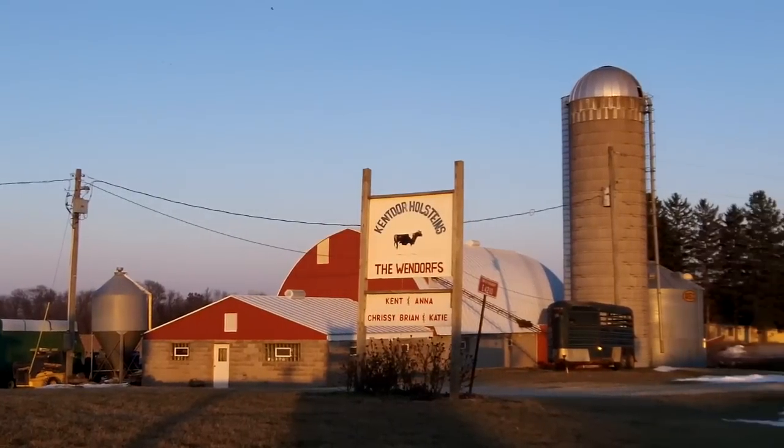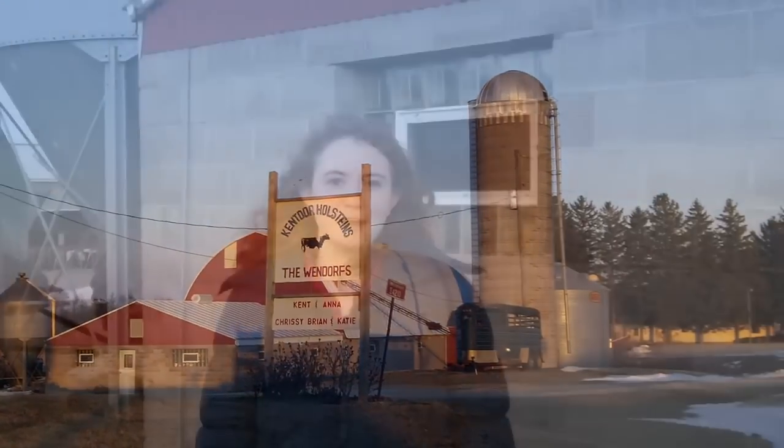Hello and welcome to Kent Door Holsteins. We are a family owned and operated dairy farm with 100% registered Holsteins. We currently milk about 40 cows and grow crops on 160 acres of land.